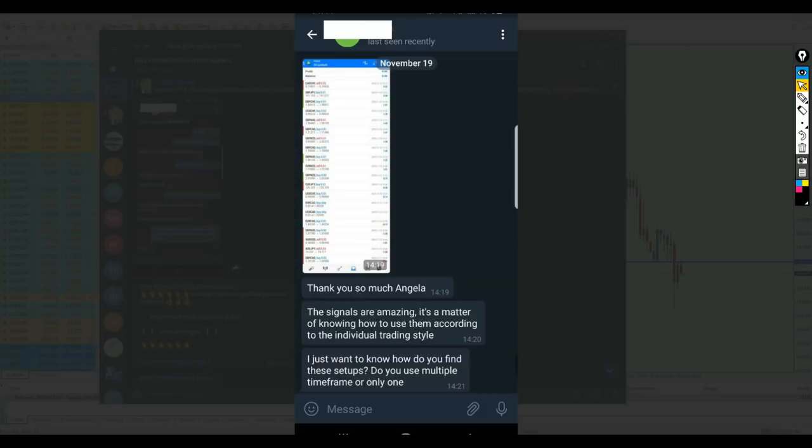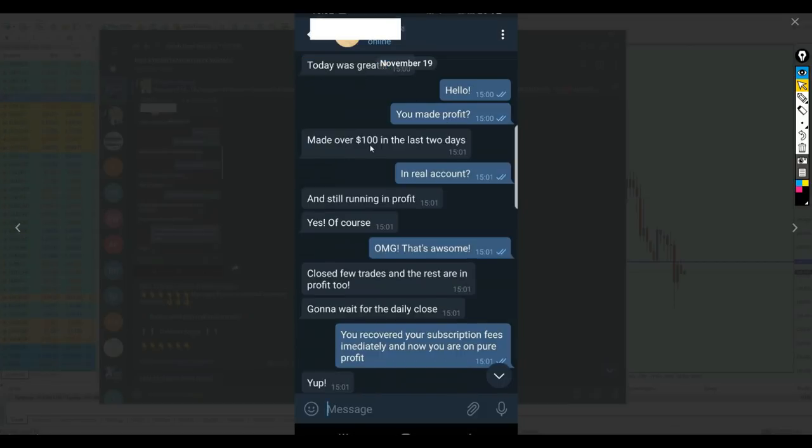That is exactly what happened this week. Angela is doing amazing with the signals and finally we are back on our feet after two weeks of ups and downs. We are getting great, happy feedback from clients. One client made a lot of profit using the signals, and another made over a hundred dollars in the last two days on a real account.